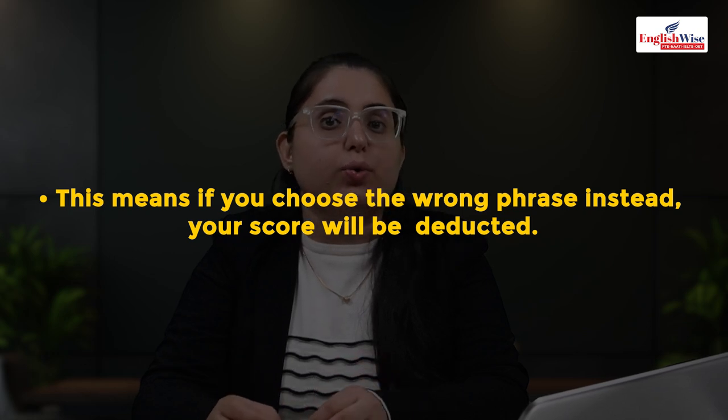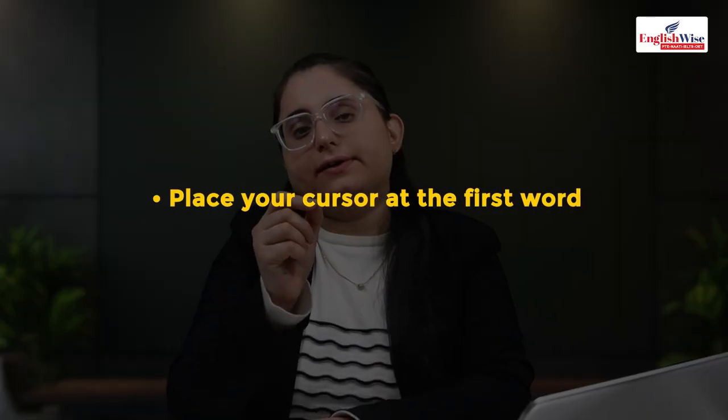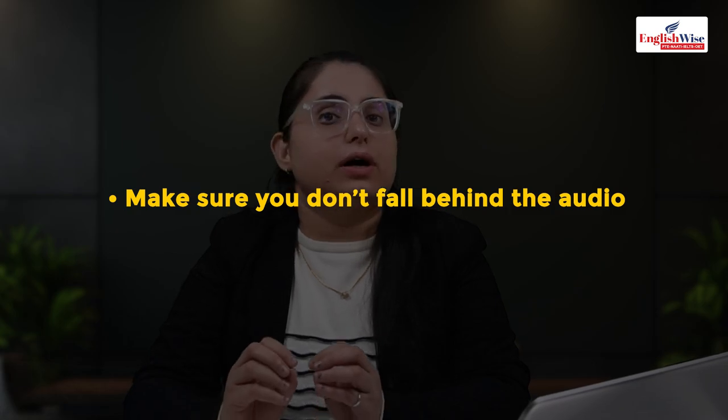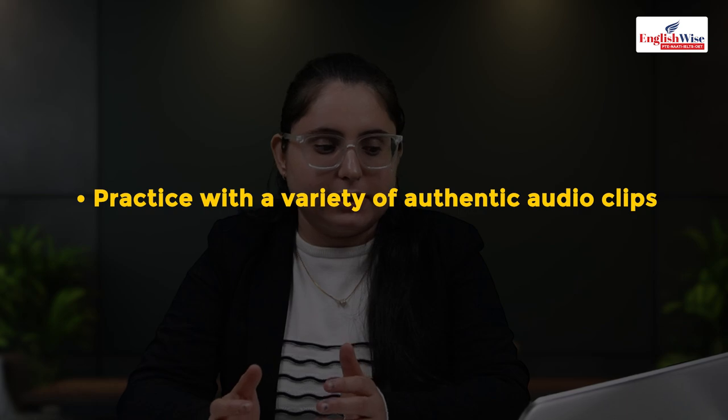There is negative scoring in highlight incorrect words — a big warning: if you select a word that is not a mistake, your score will be deducted. Only choose a word when you are 100% sure. Strategy: skim the text before the audio begins, place your cursor at the first word and move along with the recording, speak it in your head. Do not change your selections at the end. Don't fall behind, don't make random guesses, and practice with different authentic audio clips.